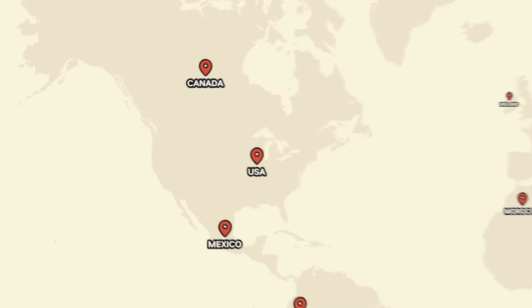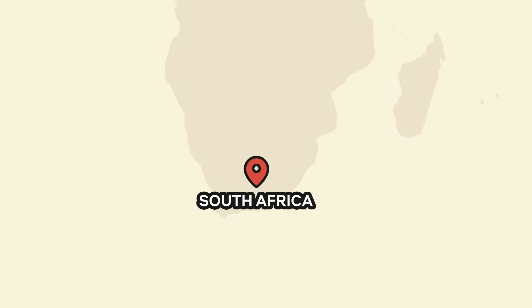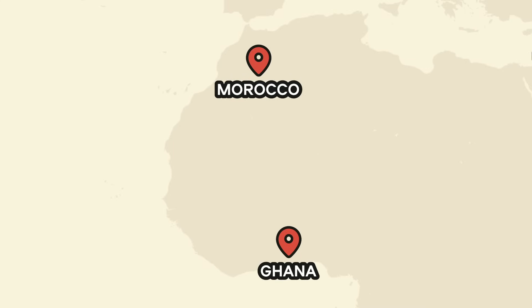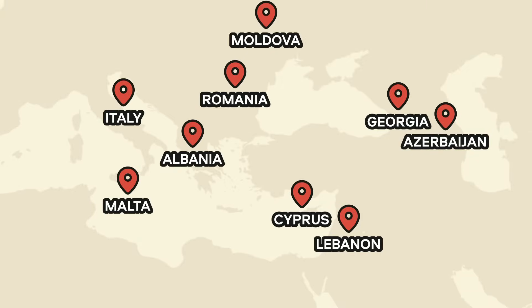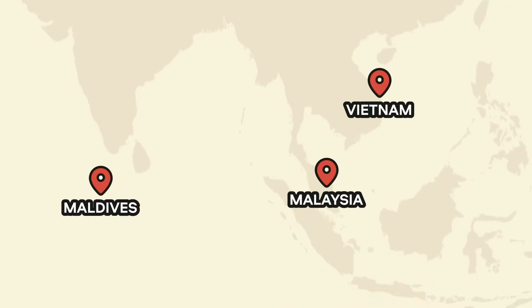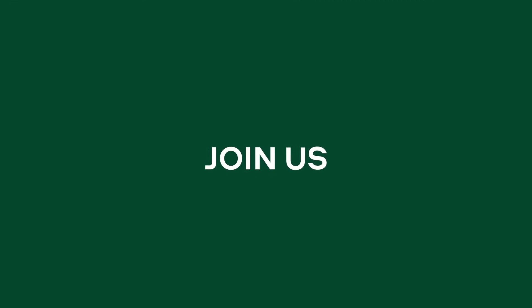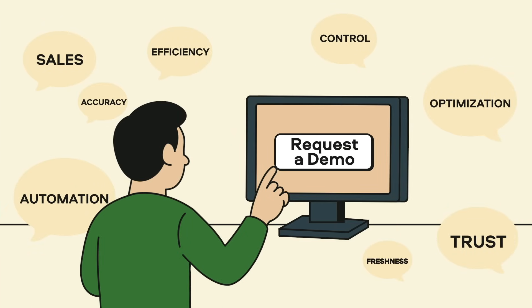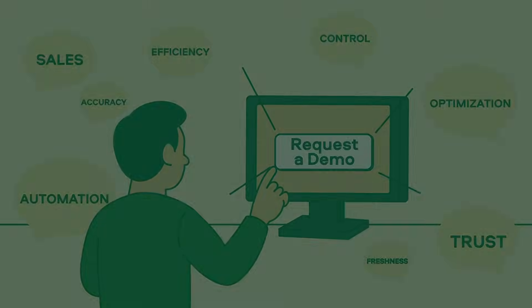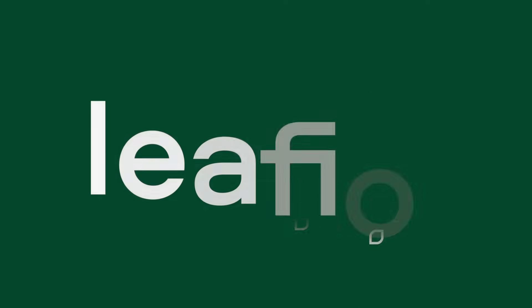Lefio AI is trusted by retailers in more than 30 countries worldwide and is continuously expanding. With over 250 successful projects completed, our platform empowers businesses of all sizes, from large retail chains to fast-developing startups, to streamline processes and boost profitability. Join the growing number of businesses revolutionizing their retail operations with Lefio AI. Get in touch with us today and request a free demo — our experts will show you how Lefio's AI-powered solutions can help your retail business grow and stay ahead of the competition.